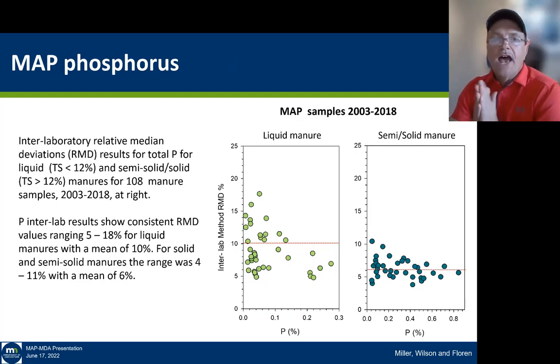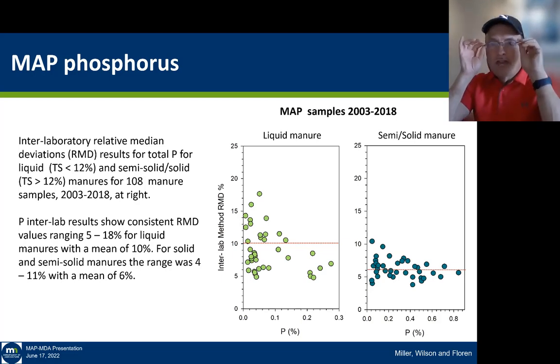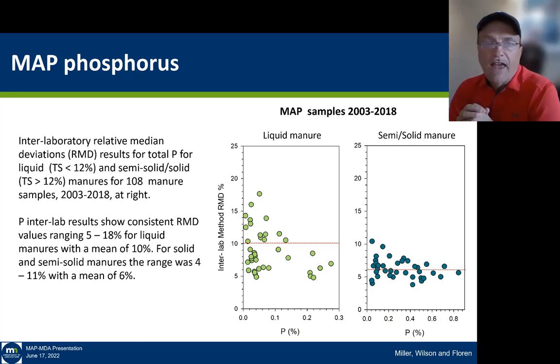For inter-laboratory precision on phosphorus, liquid manure samples have a much higher interlaboratory variability — an RSD of about 10% across all 108 samples. If we look at phosphorus just on the semi-solid samples, it's a much tighter result, because we're dealing with much higher concentrations and a better representative sample.